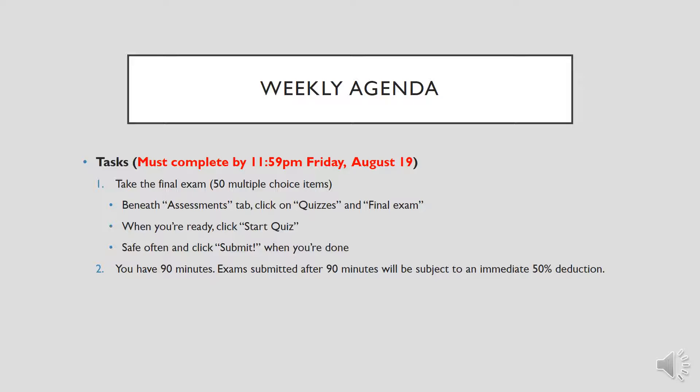You'll have 90 minutes for this. Exams submitted late will be subject to an immediate 50% deduction. The biggest thing I want to call to your attention for this week is that because it is our final week, because of the timing of the semester, we actually are done on Friday evening instead of Sunday.